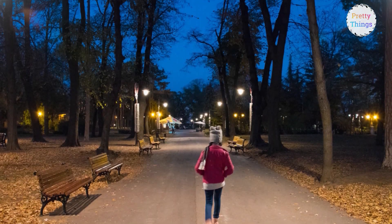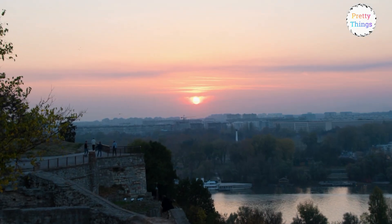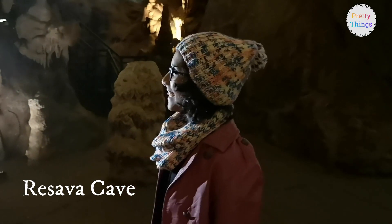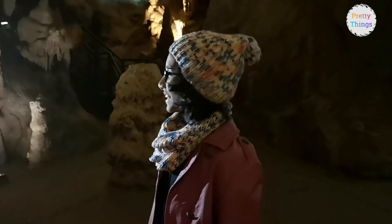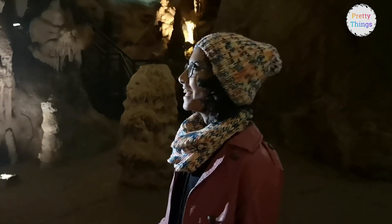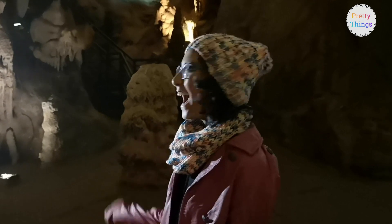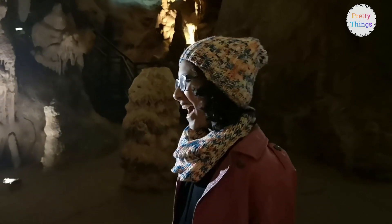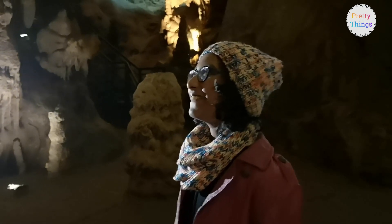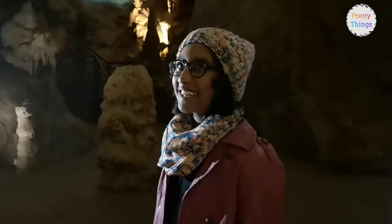It's so beautiful! This is the Kalemegdan Fortress. It is quite old and some walls were damaged during World War II, but some parts have still been retained and restored. It's like a heritage site and one of the most famous tourist destinations in Serbia.